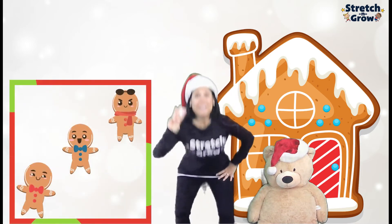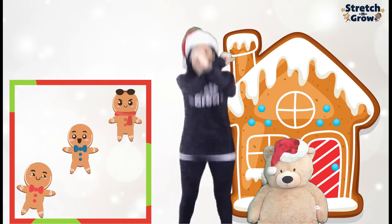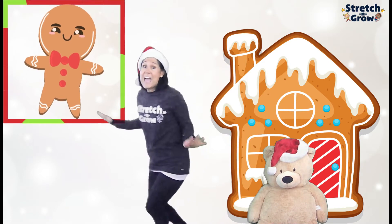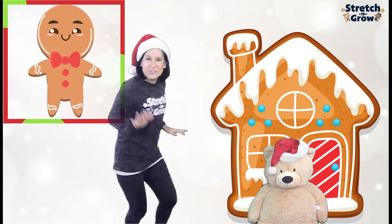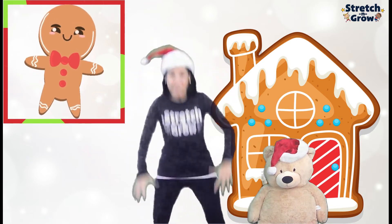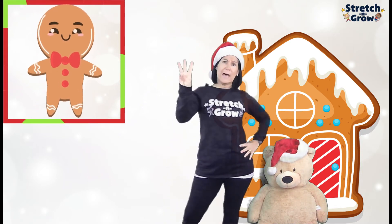Three little gingerbread lying on a tray. One jumped up and he tiptoed away. Catch me, catch me if you can. I tiptoed away. I'm the gingerbread man. All right, my guys, we have three. One tiptoed away. So three take away one equals two.